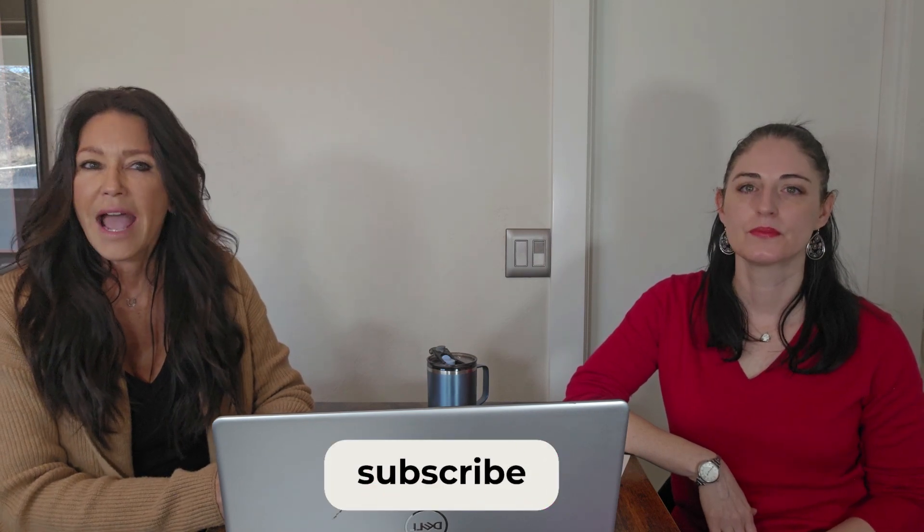Hi everyone, I'm Lisa. I'm Jessica from the Balanced Real Estate Team. In today's video we'll talk about what you need to do now that you purchased your new home. Remember, if you like our videos, don't forget to subscribe so you're notified every time we post a new one. Let's get started with the 17 things you should do when moving into your home.